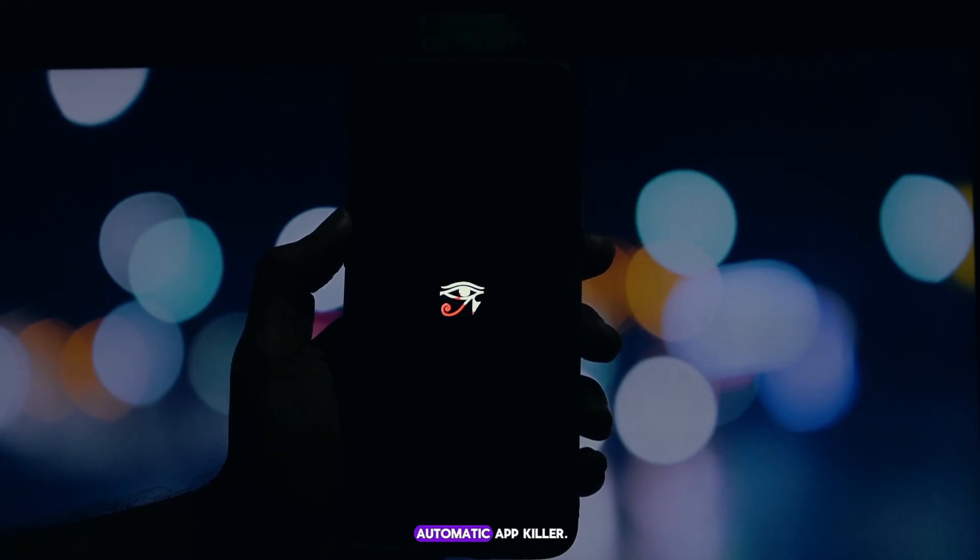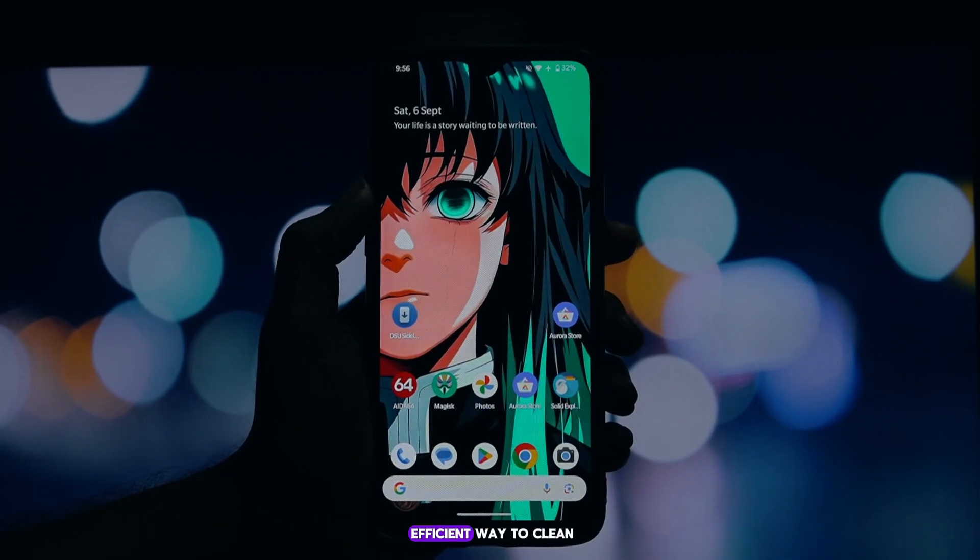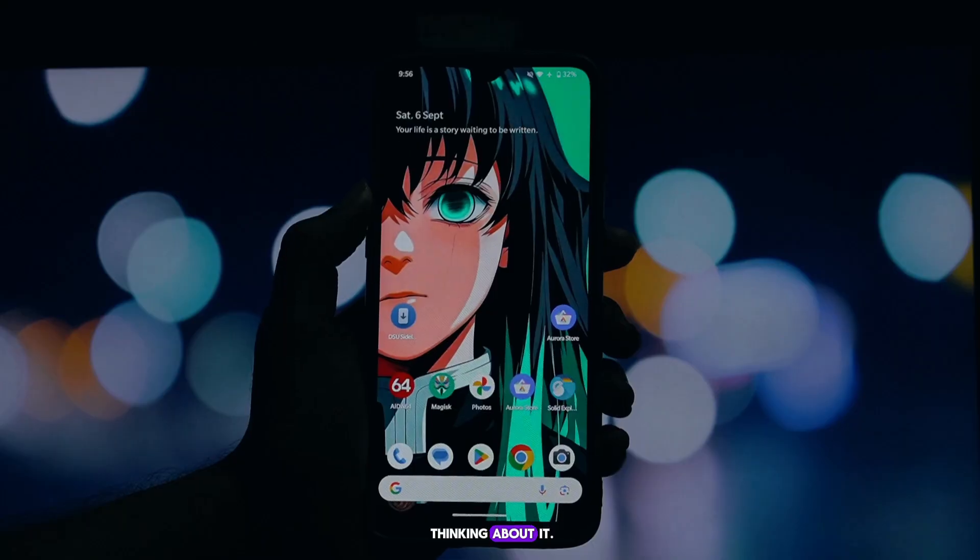First up, the automatic app killer. A short tap of your power button instantly stops all running user apps. It's a quick and efficient way to clean your RAM without even thinking about it.